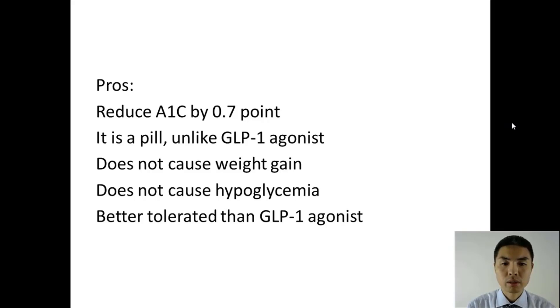They reduce A1C by about 0.7 points. It is a pill, unlike GLP-1 agonists, which are injections. I have a separate video for GLP-1 agonists if you need more details on that.